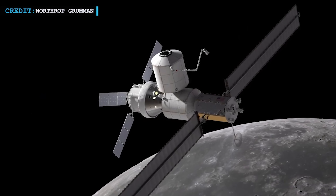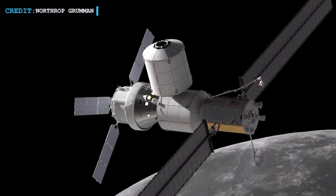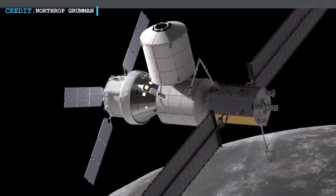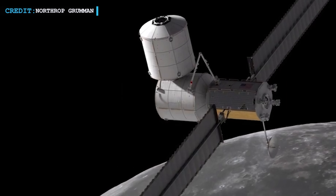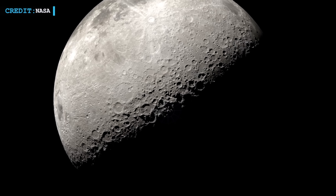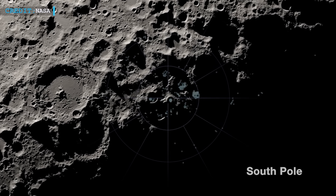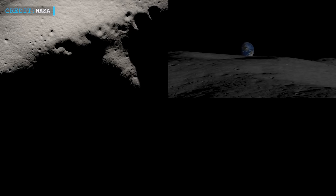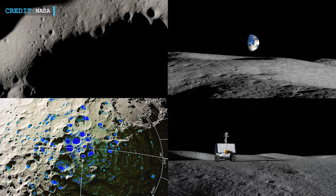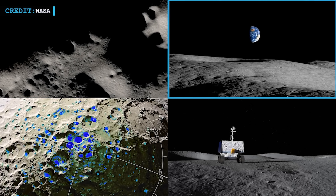The Artemis 5 crew will add a refueling module and another living module to Gateway, with that mission launching in September 2029. Gateway won't need astronauts all the time like the ISS — it can work on its own for up to three years, using its sensors to study the Moon and send information back to Earth constantly. Other space agencies and companies want to go to the south pole of the Moon because it's really important. Scientists want to know about ancient ice, which can teach us about Moon volcanoes, material that came to Earth from space, and where Earth's oceans came from. If there's enough ice, it can be turned into water for drinking, used to cool machines, changed into rocket fuel, or used as air to breathe.